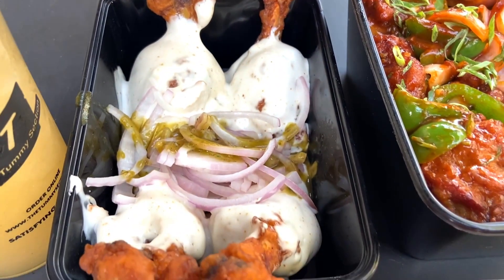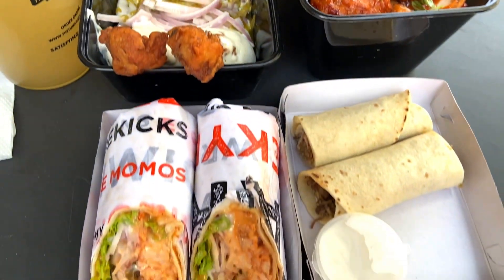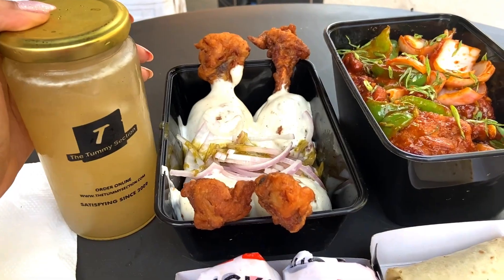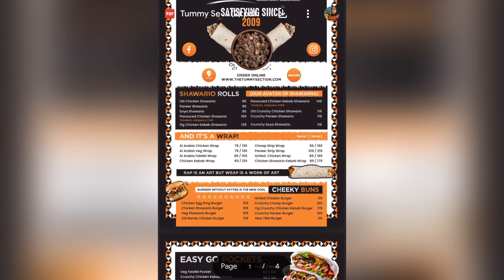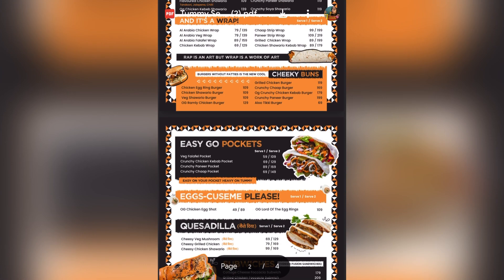There are no sitting arrangements here. We have tried many dishes here and we will see how each dish is made, how the taste is, and how the price is. So let's talk about the menu.